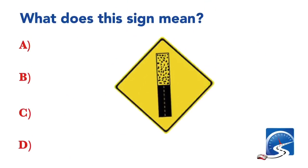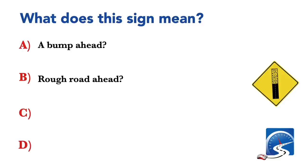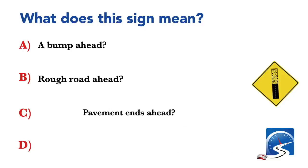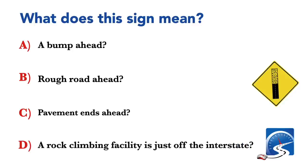What does this sign mean? A bump ahead; rough road ahead; pavement ends ahead; or a rock climbing facility is just off the interstate. Correct answer: pavement ends ahead.